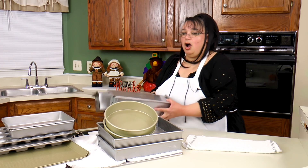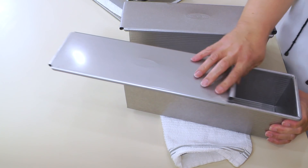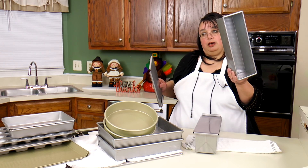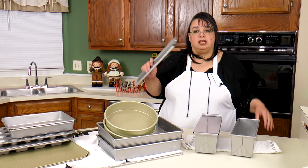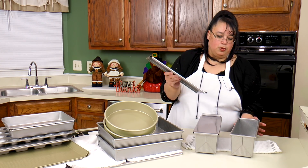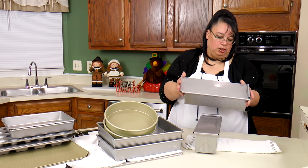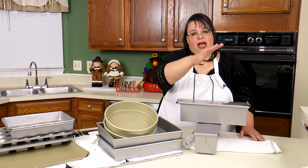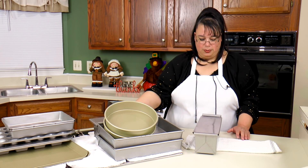These are loaf pans — large, long loaf pans. But you can also use them as Pullman loaves. If you've ever seen Texas toast bread where they're square, that's what you use this for. When you put your bread in and put the lid on top, it prevents the loaf from getting a rise on top so it stays square. I got two of those.